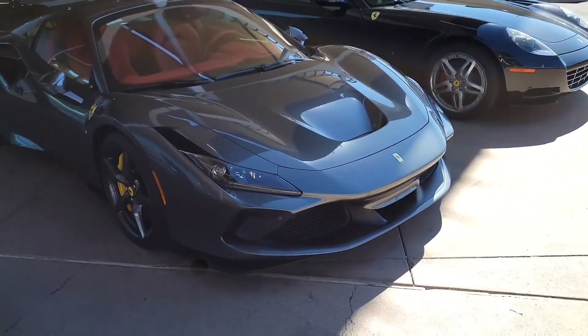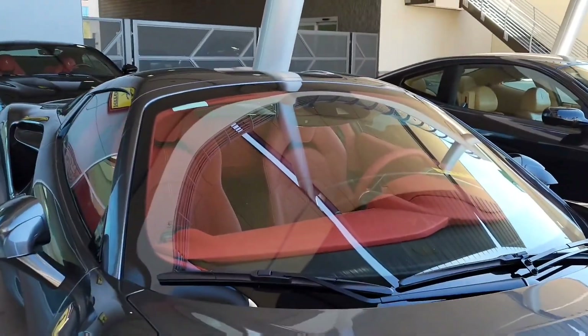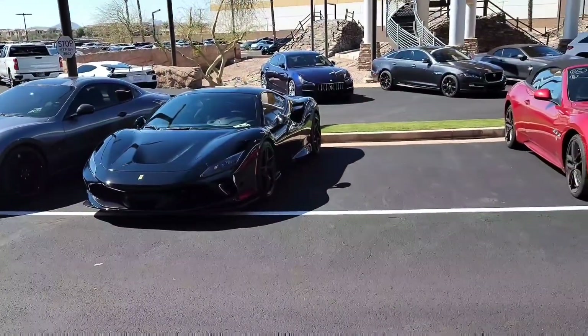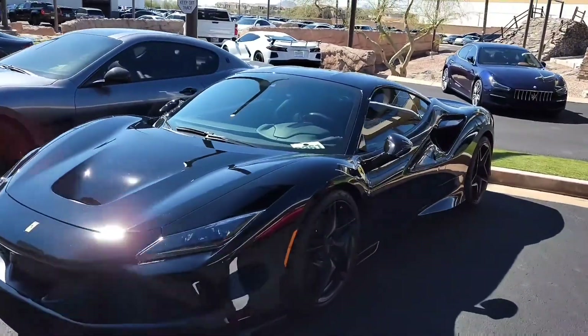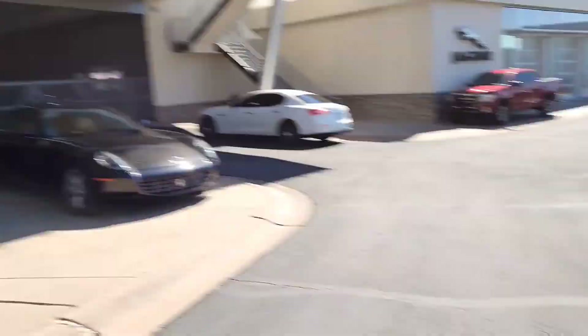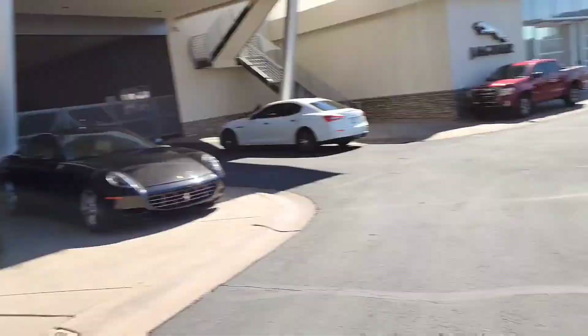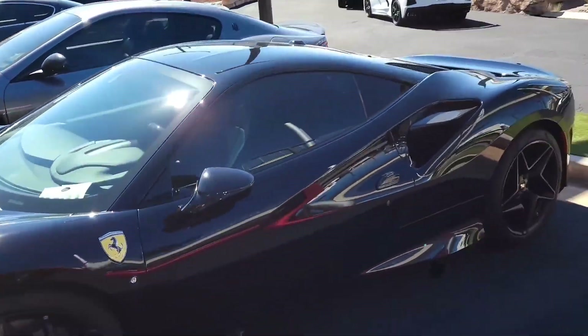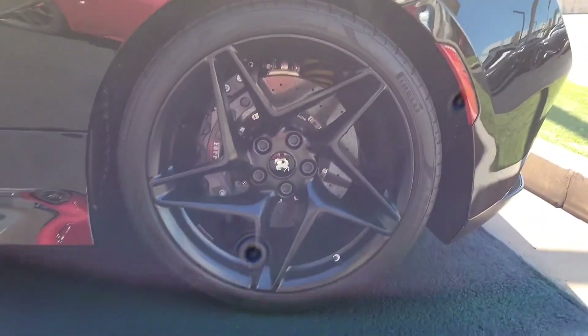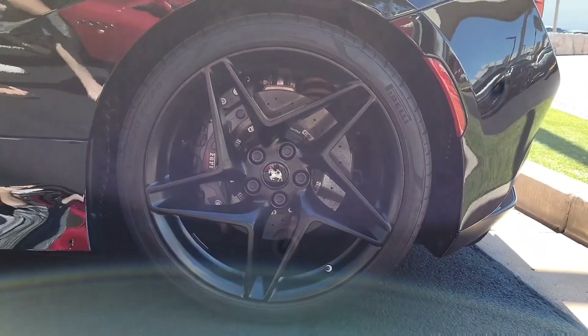Look at this F8 — the red interior. That looks so cool. We got another F8 right here, black on black on black. That is so sick. I want that. Triple black, with the dark tint, that looks so nice. And the black calipers as well. I've never seen a more mean Ferrari, I don't think.